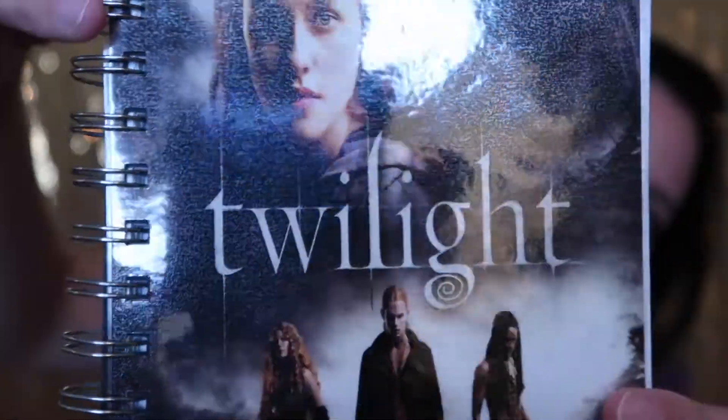I'll quickly show you all of them now. I probably won't actually write in these. Here is Breaking Dawn Part 1 — again, just the DVD covers. You can buy these individually or as a grouping; I went for all of them because I wanted the complete set. Here's Eclipse, and the OG Twilight. The lamination looks a little grainy but it's not bad. I still gave it five stars because it's Twilight. And this is New Moon — that's all of the notebooks.